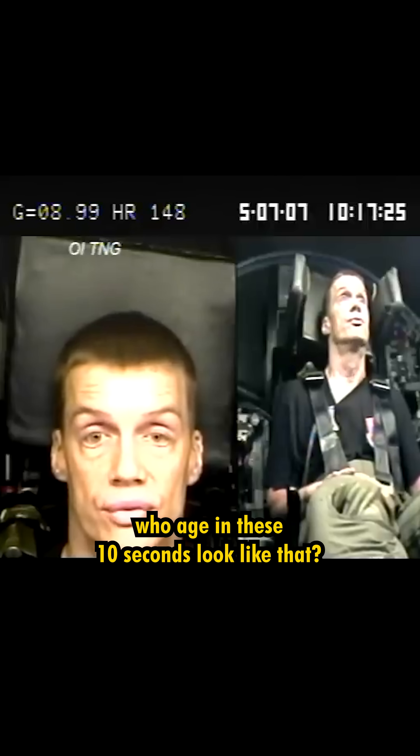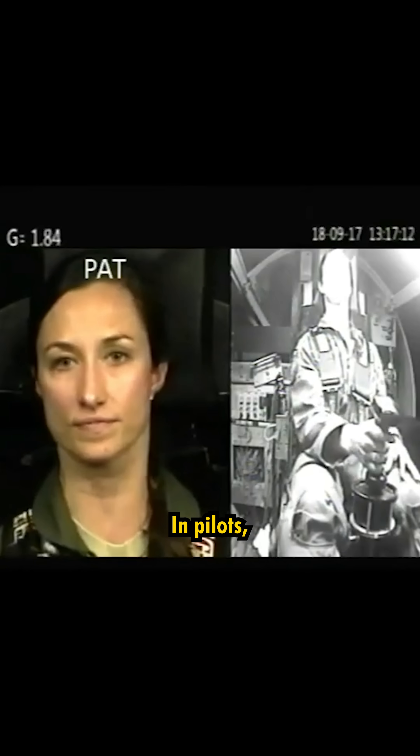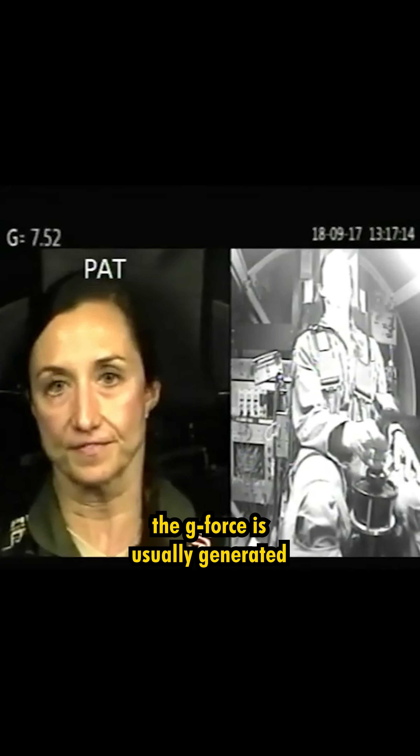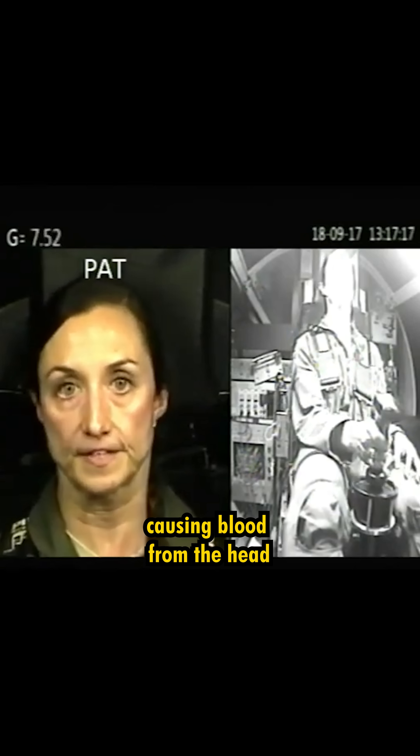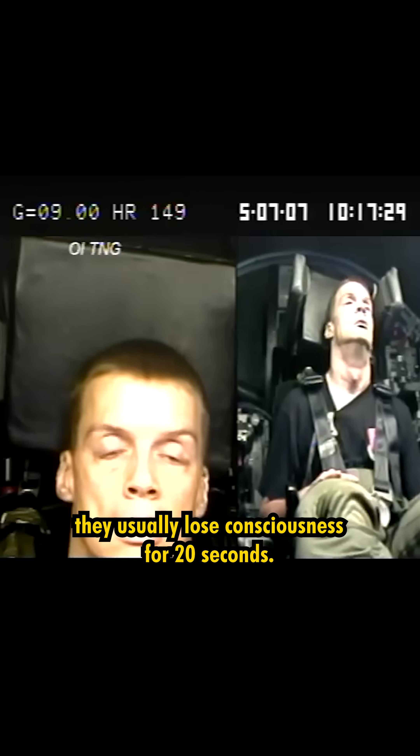Do you know why people who age in these 10 seconds look like that? It's because of the g-force. In pilots, the g-force is usually generated from the head to the feet, causing blood from the head to pool in the legs. In this case, they usually lose consciousness for 20 seconds.